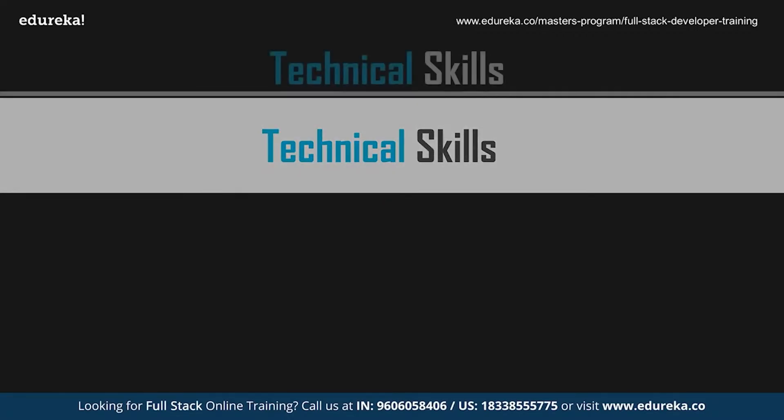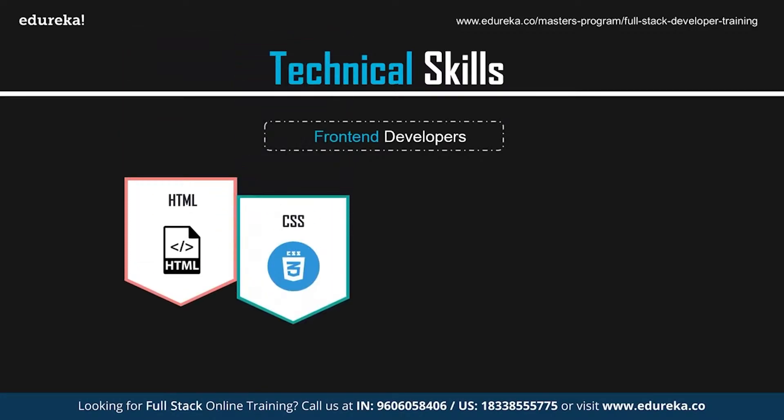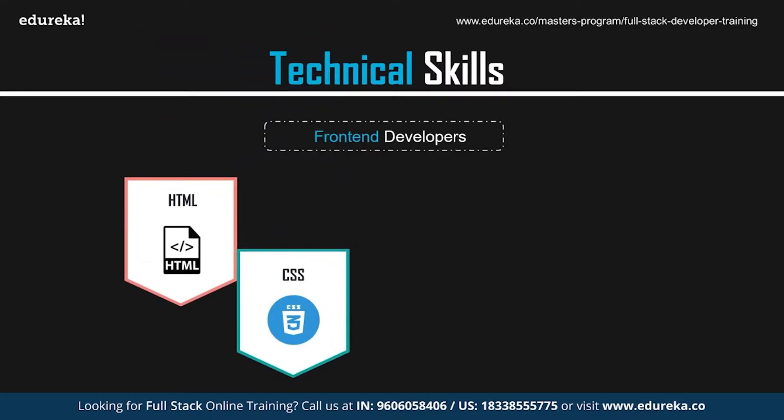Now let's look at the skills required to become a web developer. Starting with front-end developer skills, we'll discuss the top 10 most important technical skills. The first and foremost is HTML and CSS. HTML, which stands for HyperText Markup Language, is the most basic building block required for developing websites.